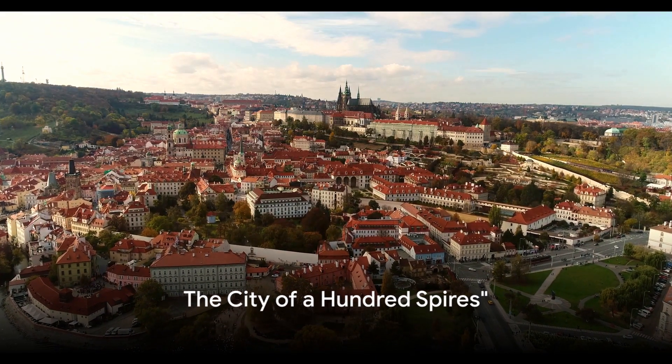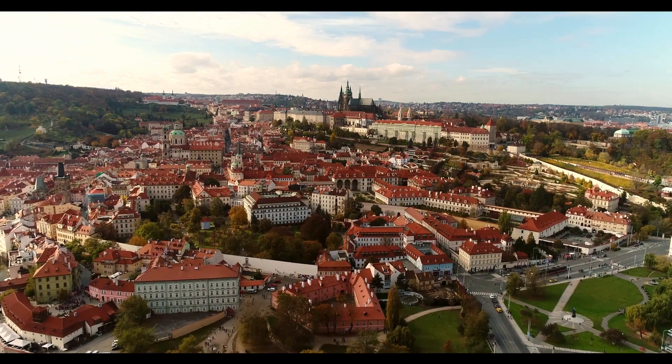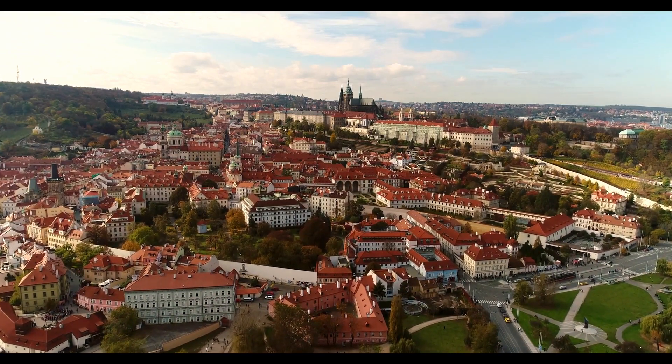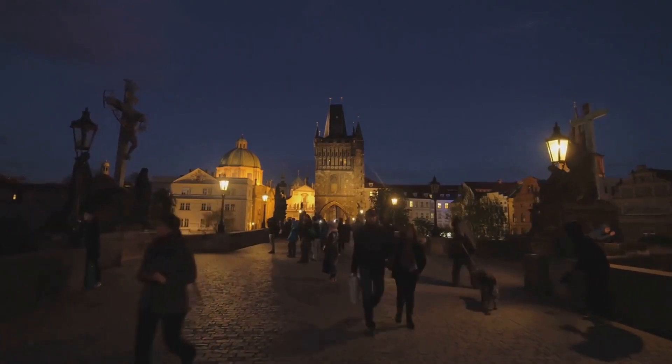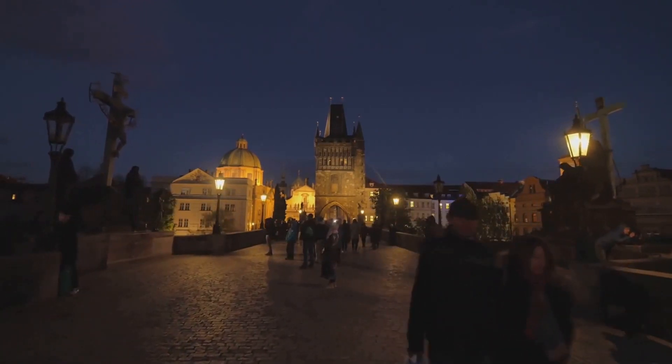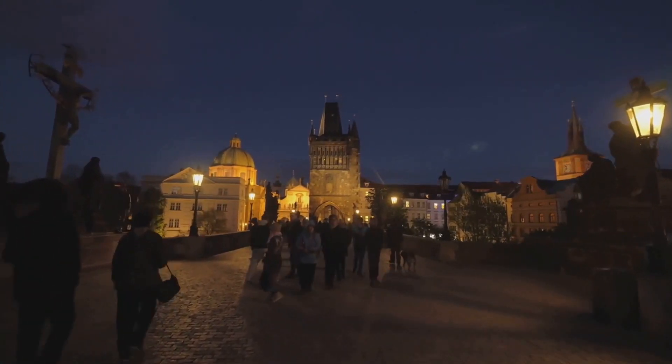Ever wondered what makes the Czech Republic so fascinating? Our journey begins in the capital, Prague, often referred to as the City of a Hundred Spires. As we wander through the cobblestone streets of Prague, we're transported back in time. This city is a living testament to the rich tapestry of history that has shaped the Czech Republic.